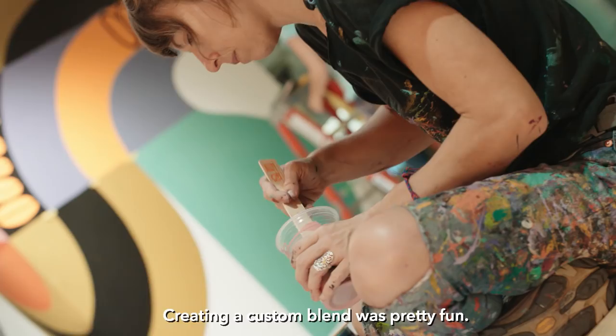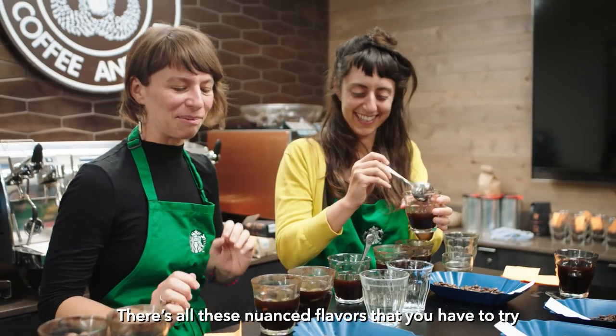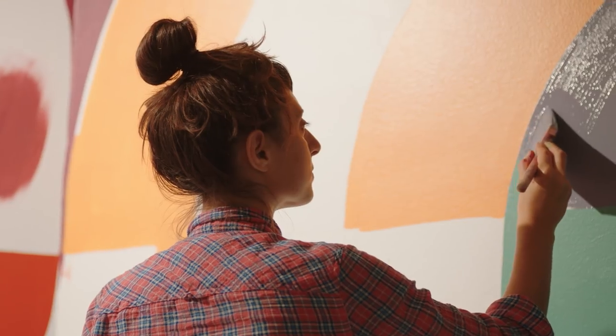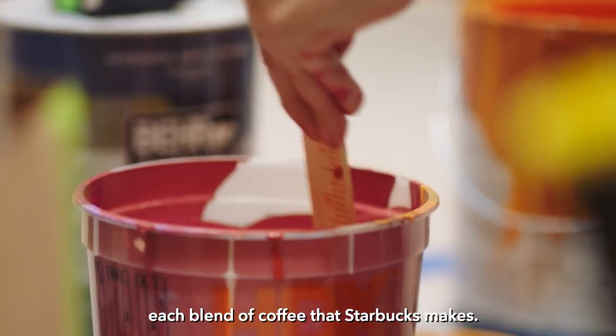Creating a custom blend was pretty fun. There's a lot that goes into it. There's all these nuanced flavors that you kind of have to try and decide if they go together. Seems like there's a lot of work that goes into creating each blend of coffee that Starbucks makes.